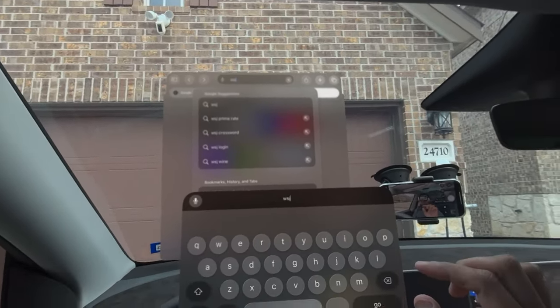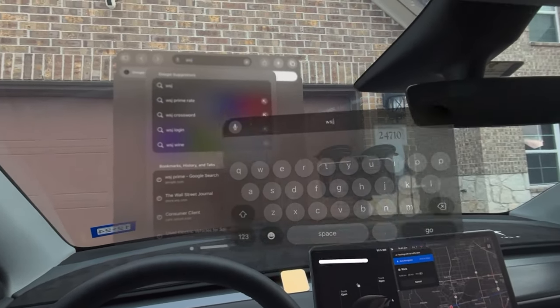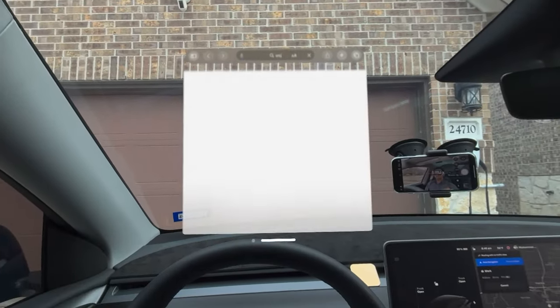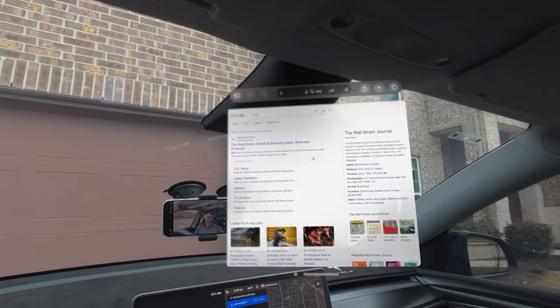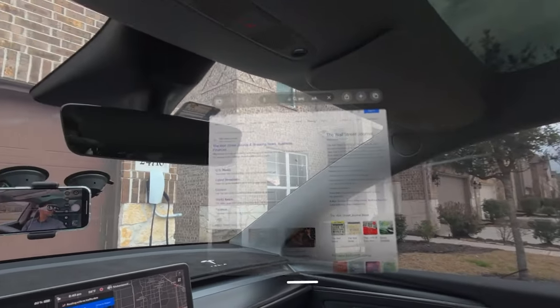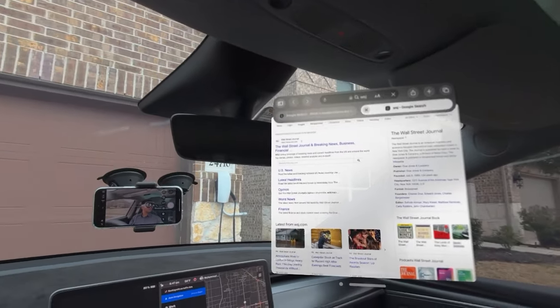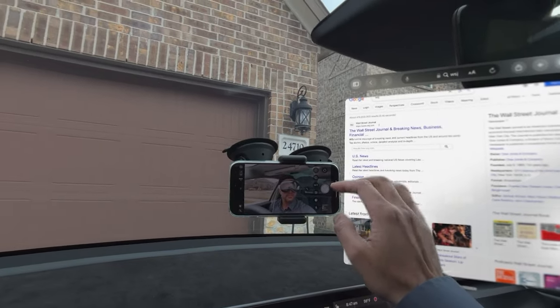I like this virtual keyboard but you can only use one finger. You can move it closer or further from you, or put it on the side. I'm opening the Wall Street Journal in the browser, pushing it to the right side. My phone is there recording me — the display is recorded directly in the Vision Pro so the view is pretty clear.